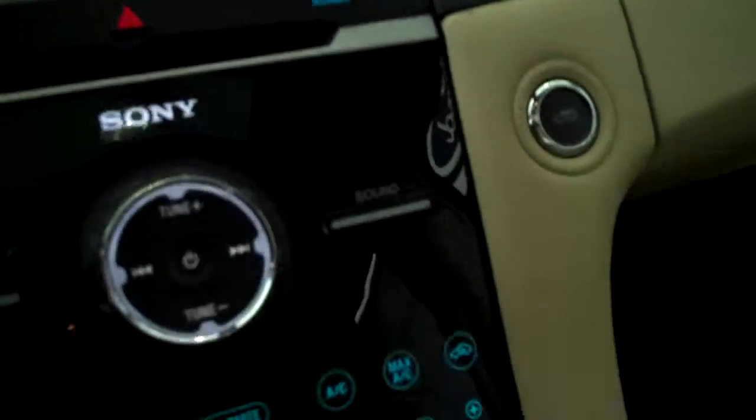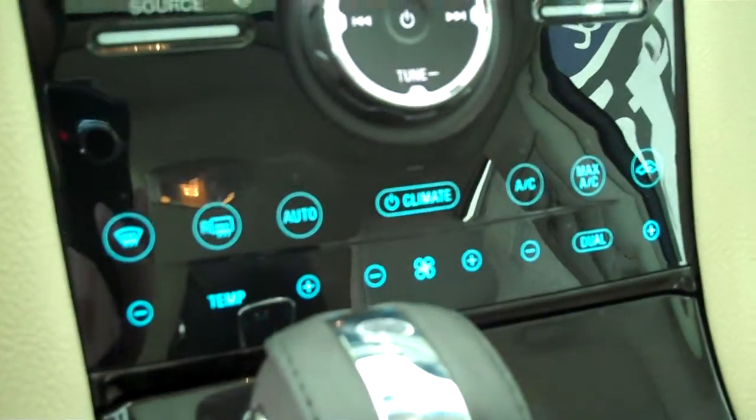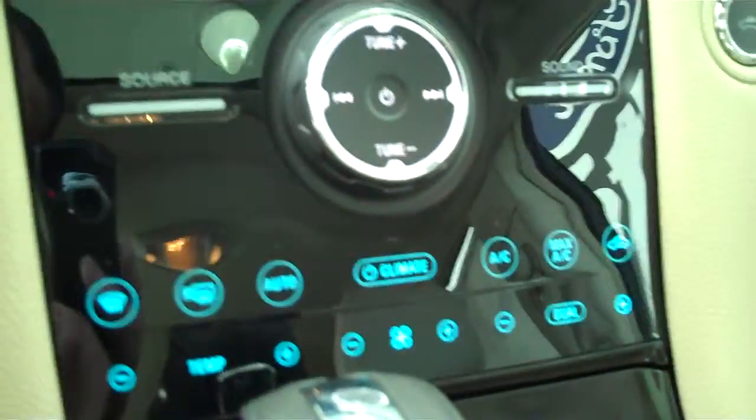It has navigation system, has backup camera, has AM FM stereo radio with CD, has automatic temperature control, has heated seats, and has volume control for the radio on the steering wheel.